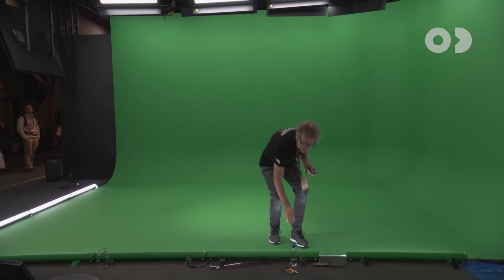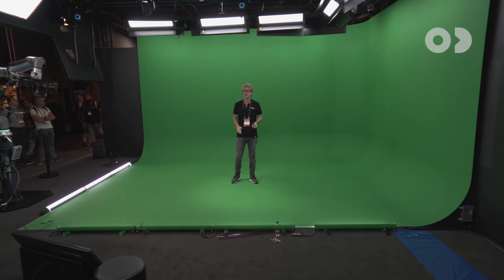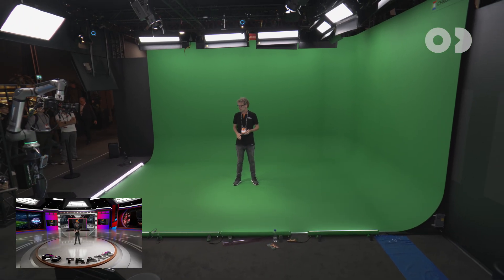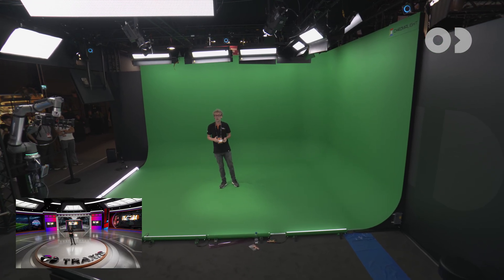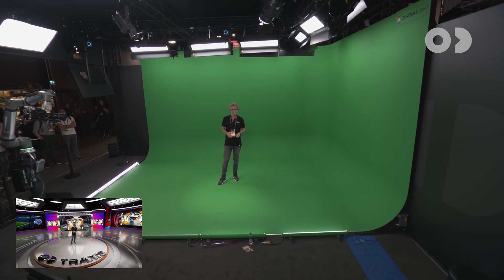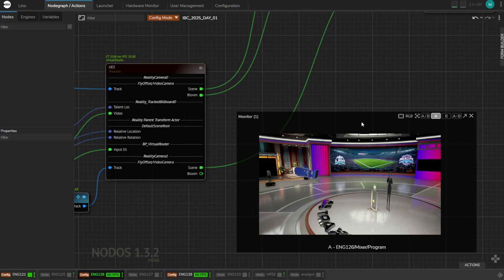And because we work with the actual clean plate image, we can deal with cycleramas that are lit unevenly without sacrificing quality. You can see some green color variations here as well as some physical soft shadows. But after matte extraction, we project your keyed video into the 3D scene at the correct depth.